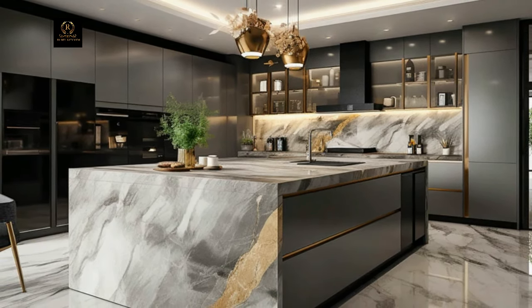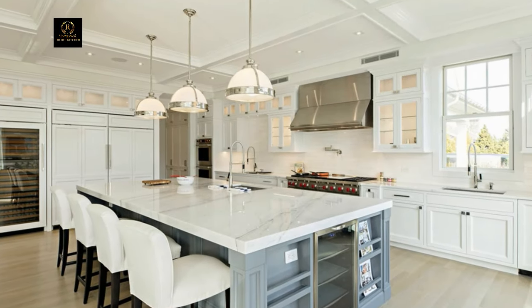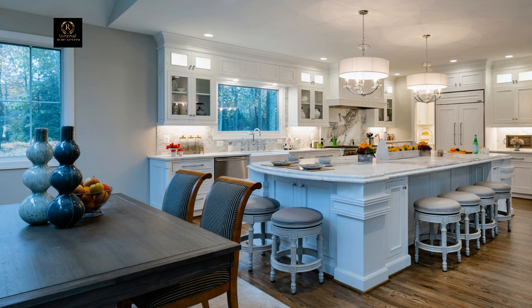Embrace the future of cooking with integrated technology that seamlessly blends into your kitchen design. Install touchless faucets, voice-activated appliances, and smart home automation systems to streamline your cooking experience while staying connected in the heart of your home.